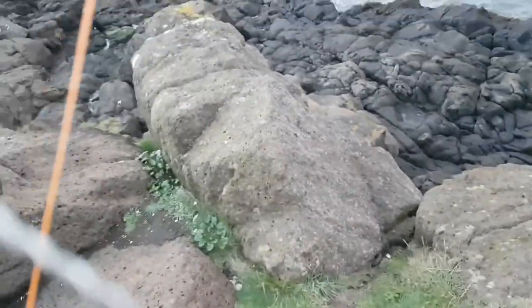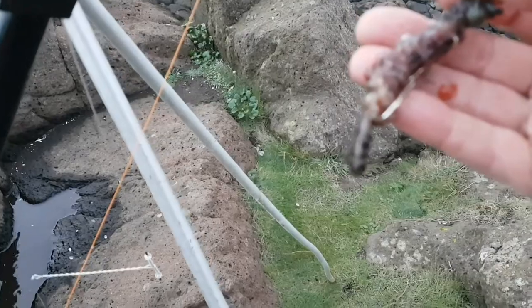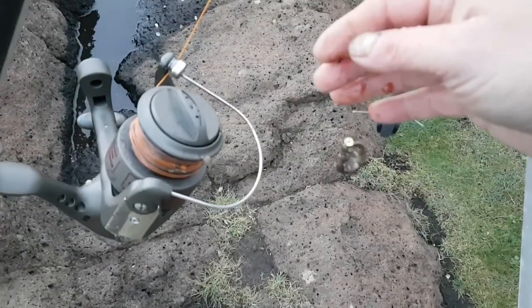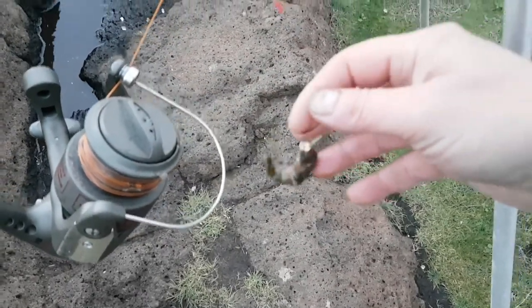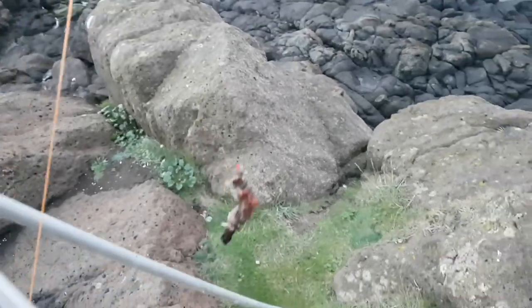I've got a cocktail of rag and bluey on the top hook, and a cocktail of rag and lug on the bottom. I put some floating beads on there as well. Let's see how we get on.